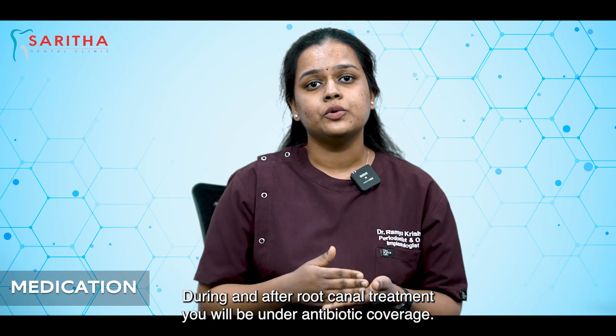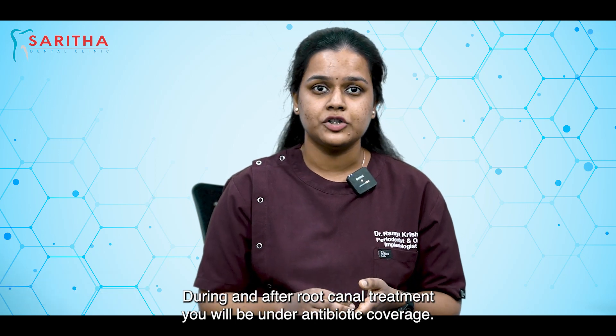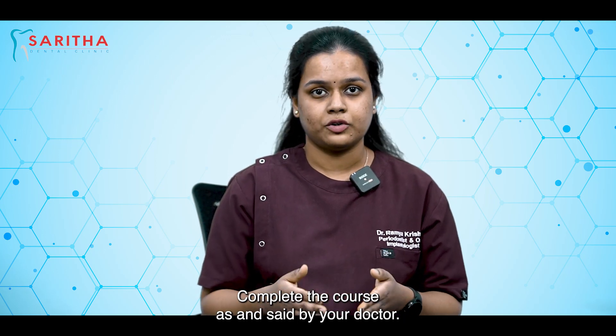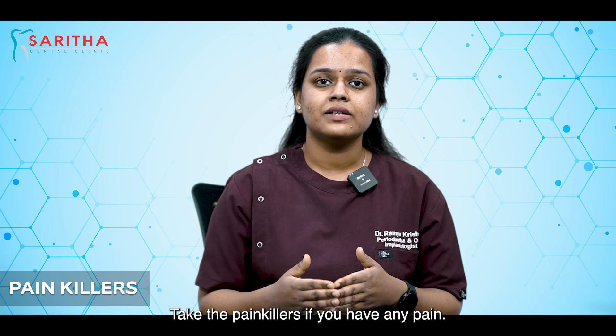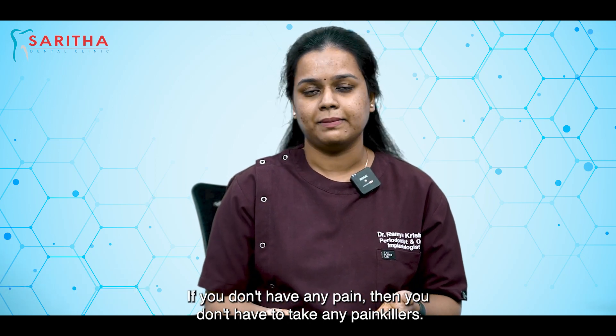Coming to the medications — during and after root canal treatment you will be under antibiotic coverage, and you should not stop the antibiotic course at any cost. Complete the course as said by your doctor, at least for three to five days as prescribed by your dentist. As for painkillers, take them if you have pain. If you don't have any pain, then you don't need to take any painkillers.